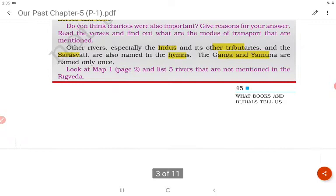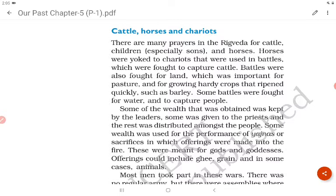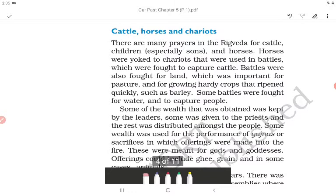There are many prayers in the Rig Veda for cattle, children — especially sons — and horses. Horses were yoked to chariots that were used in battles, which were fought to capture cattle.